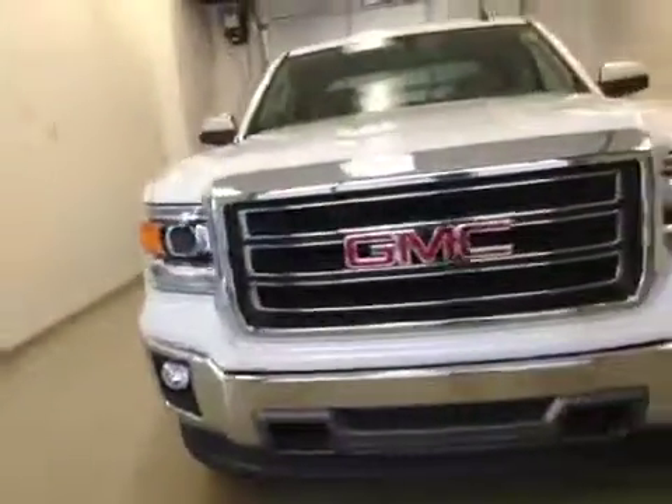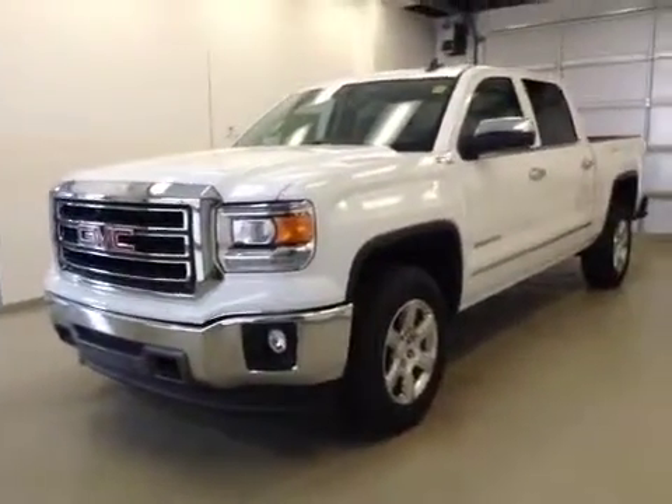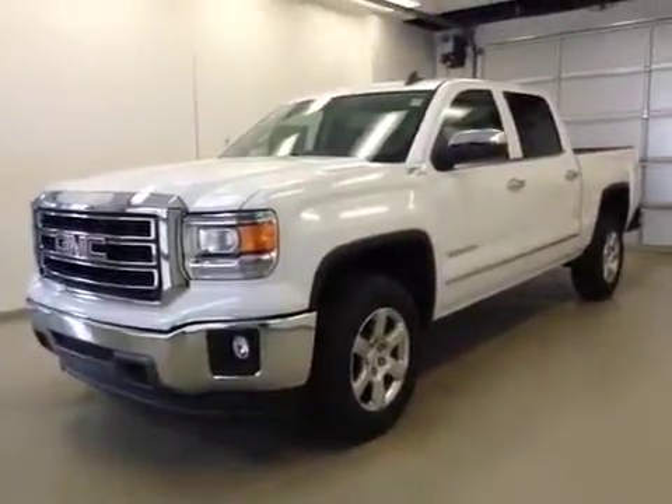Once again, this is stock number 155235, the 2015 GMC Sierra 1500 Crew Cab, 4WD, exterior color Summit White.